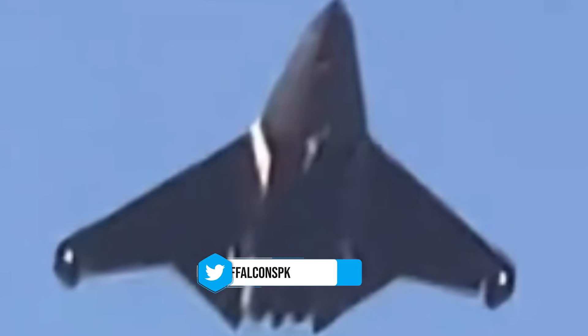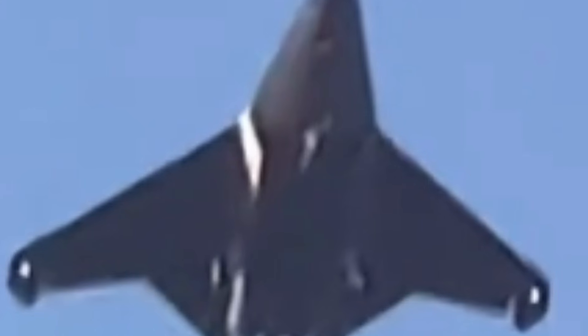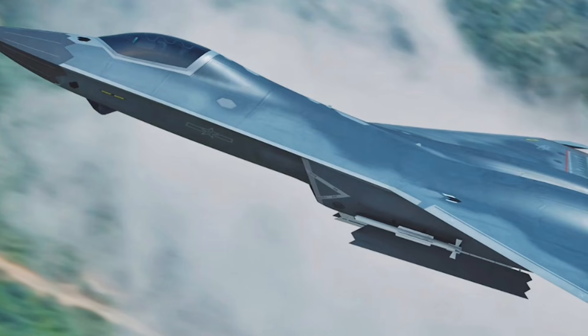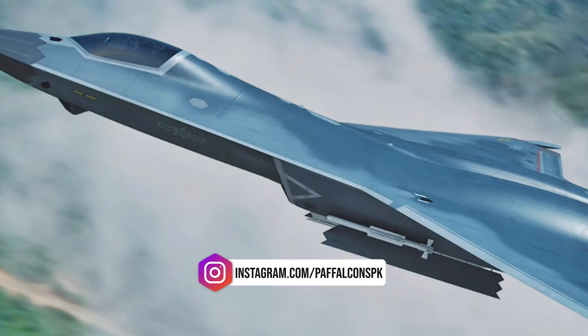With China's accelerating development in this field, the J-50 stands as a clear indicator that the next generation of fighter aircraft will be radically different from what we know today, combining advanced stealth, enhanced maneuverability, and the ability to operate in tandem with unmanned systems for a more integrated and lethal fighting force.